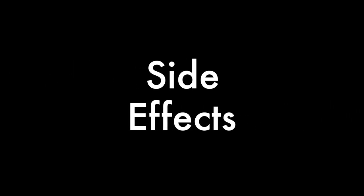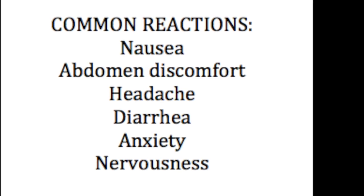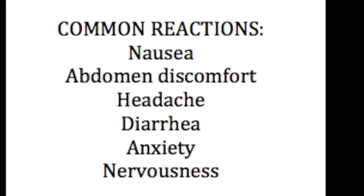Some side effects that are important to note — here is a list of some common ones: nausea, abdominal discomfort, headache, diarrhea, anxiety, and even nervousness.